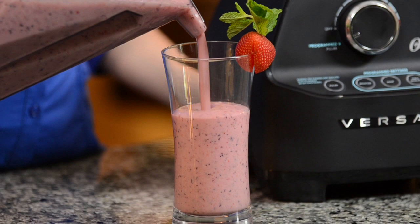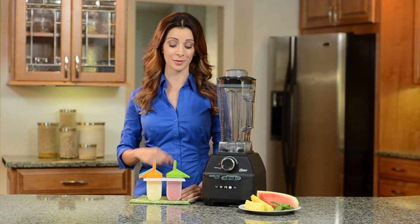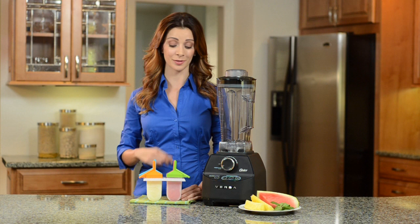Perfect for active families on the go, the Versa Performance Blender has it all — power, precision, and quality performance at a fraction of the cost. From hot soups to frozen treats, the Versa Performance Blender is the smart choice for today's take-charge lifestyle like yours.